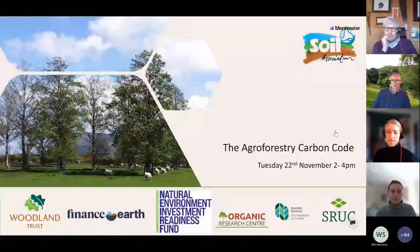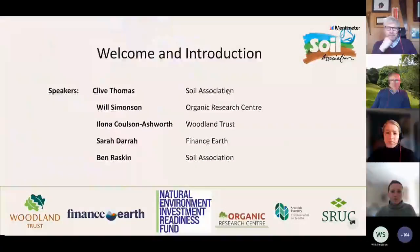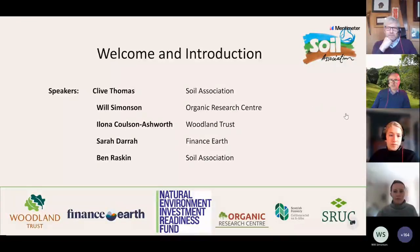Thanks, Anna. Fantastic to see so many people have joined so far - I think we're up to about 160. So if we could go on to the next slide, just to introduce myself: my name's Clive Thomas. I'm speaking to you first because I'm the project manager for the Agroforestry Carbon Code, and I do that as part of my work for the Soil Association where I'm an advisor leading on regenerative forestry, including trees and woodlands in the farm landscape.